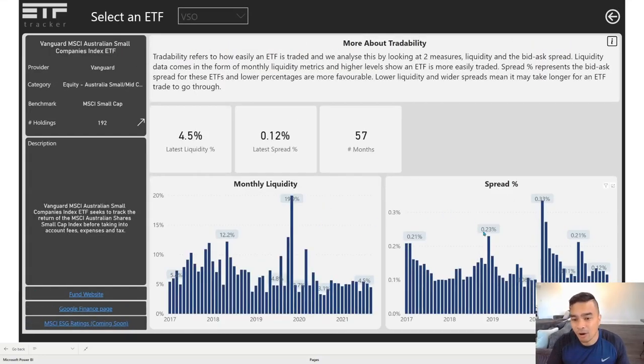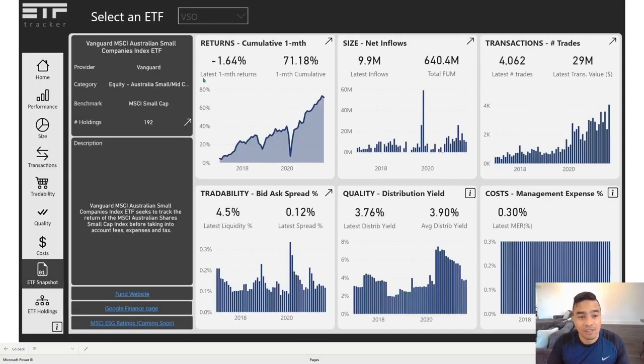The spread for VSO is around 0.12 percent. It's been trending flat but has these periods where it rises and then settles back down. Monthly liquidity is around the 4.5 to 5 percent mark, and you'd want to compare that to its peers — the other ETFs in the Australia small to mid cap sector, both domestically and globally.